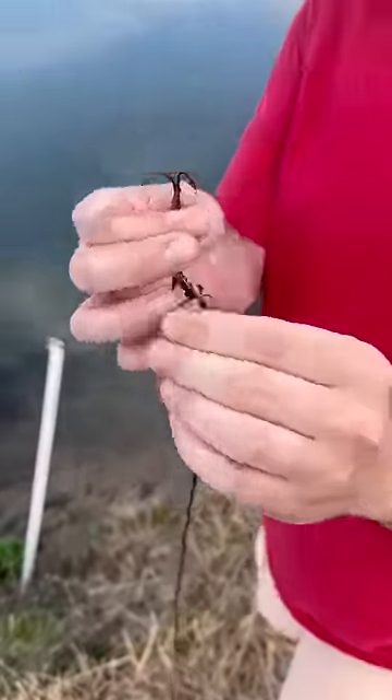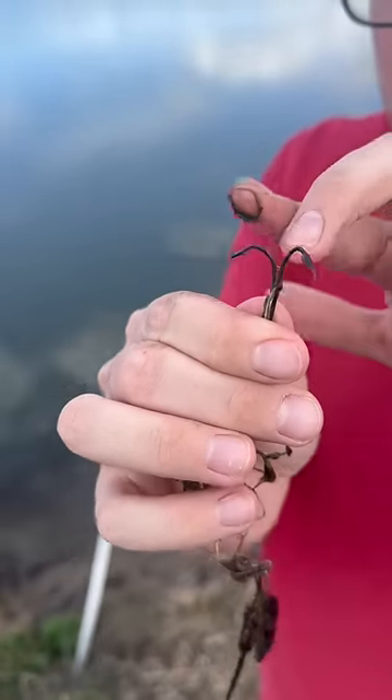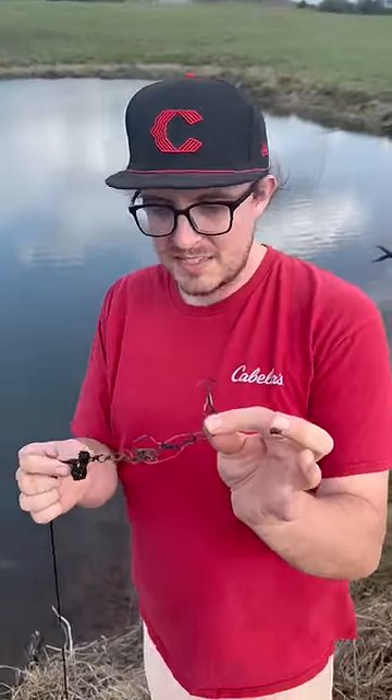Oh my gosh, the hook has been broken. I'm talking about it is broke — there were three hooks on that and there's now only two, and these have been bent out. And look at the leader too, the leader's just jumbled. What in the world could have made this kind of mess? That is insane, brother.